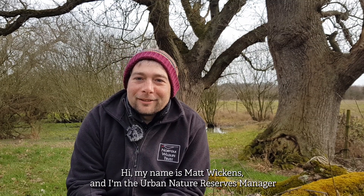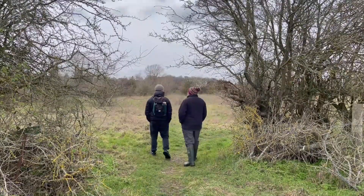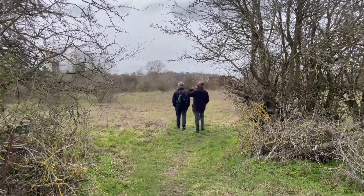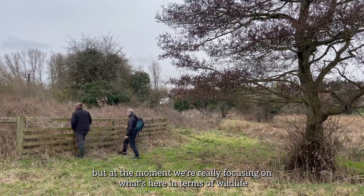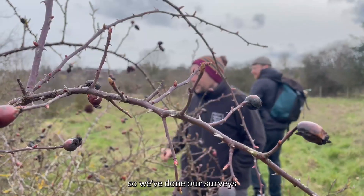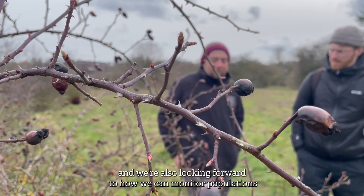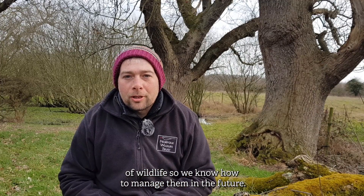Hi, my name is Matt Wickens and I'm the Urban Nature Reserves Manager for Norfolk Wildlife Trust. We're currently in the discovery phase, so this will continue throughout forever essentially, but at the moment we're really focusing on what's here in terms of wildlife. We've done our surveys and we're also looking forward to how we can monitor populations of wildlife so we know how to manage them in the future.